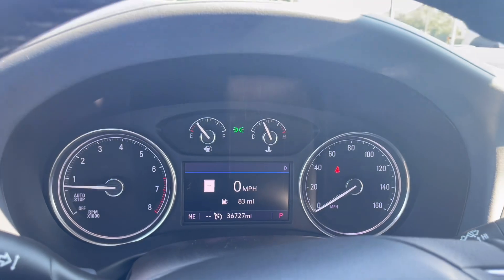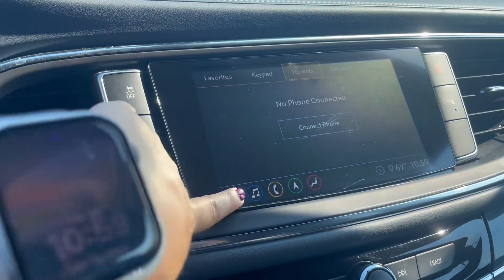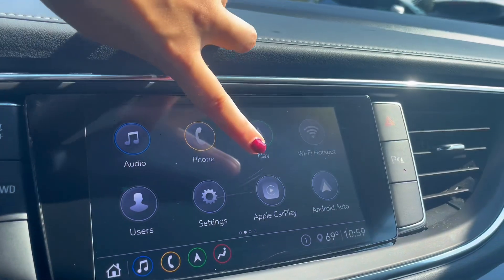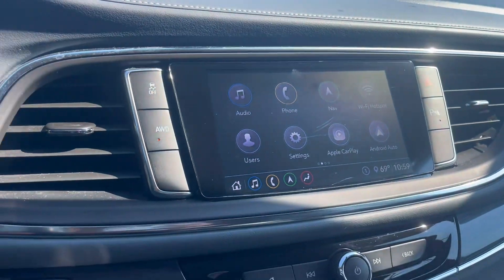Up on the dashboard there's only 36,000 miles, which is pretty low for a 2021. Up on the stereo you have your Apple CarPlay and Android Auto, which make using Google Maps and Google voice assistant easier and safer while driving.